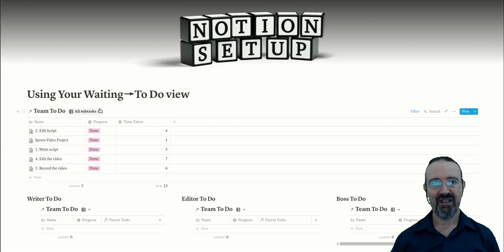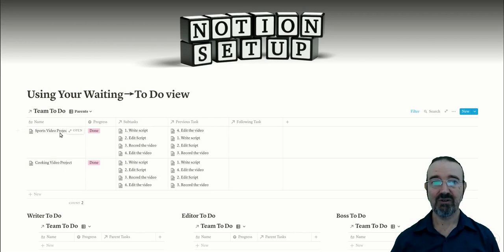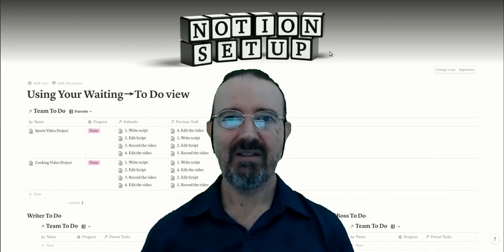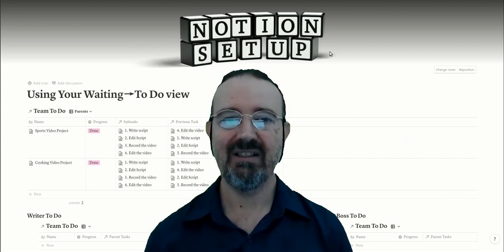Changing the view to 'parents' shows just two rows in the table — the two parent tasks: sports video project and cooking video project. In the sports video project you can see the subtasks all listed under the subtasks property, along with previous tasks and following tasks as you might want to see them. You can hide any of these as you go. Having these relationships is incredibly powerful, and you might be thinking about how much work it takes to build all those relationships to get all of these advantages.